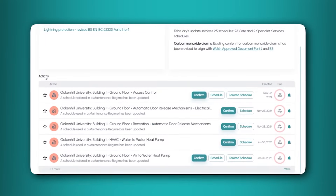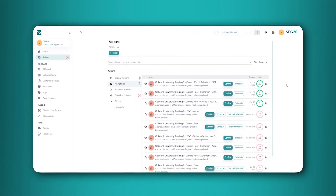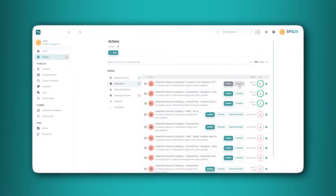When course schedules are updated, you will need to confirm the update within your maintenance regime. If the schedule you use has updates, you will see two buttons.